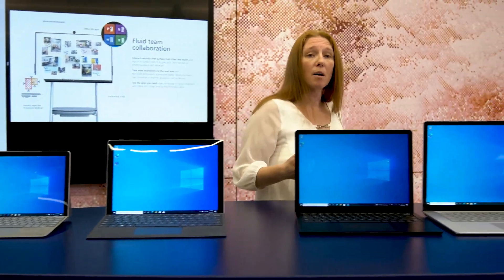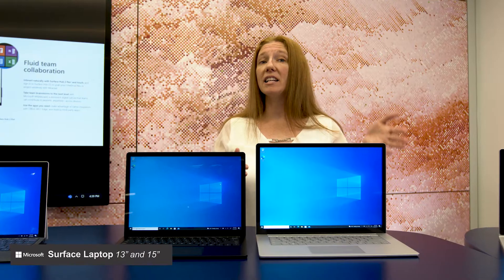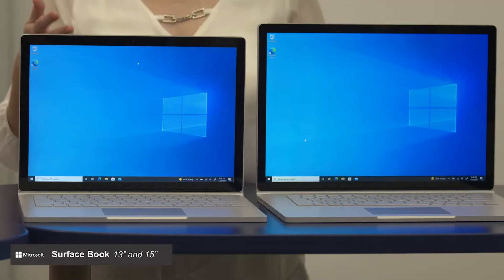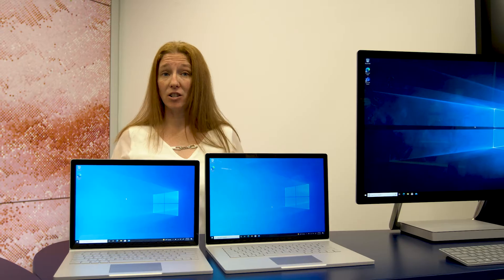For everyday laptop needs, we have the Surface Laptop with a 13-inch screen and a 15-inch screen, of course in touchscreen as well. We have the Surface Book, which is available in a 13 and a 15. It is a 2-in-1 with a detachable screen and a graphics processor, which makes it great for designers and engineers.